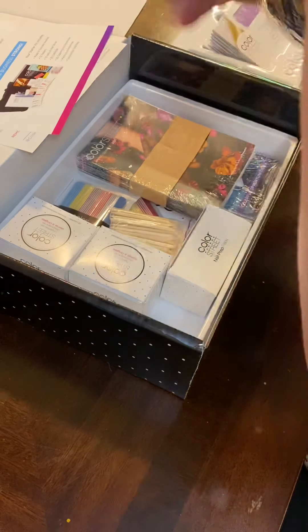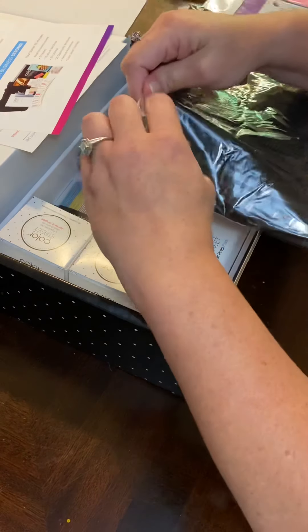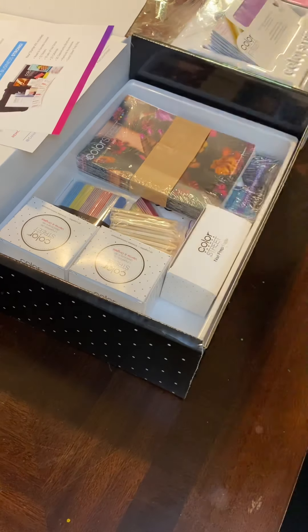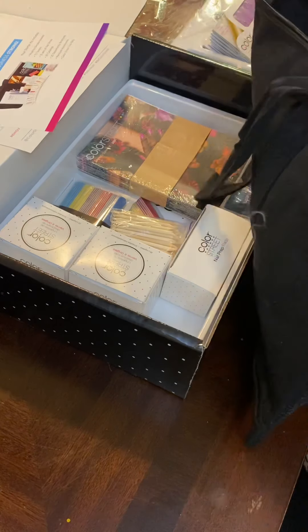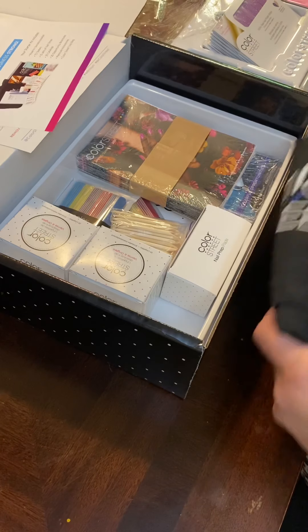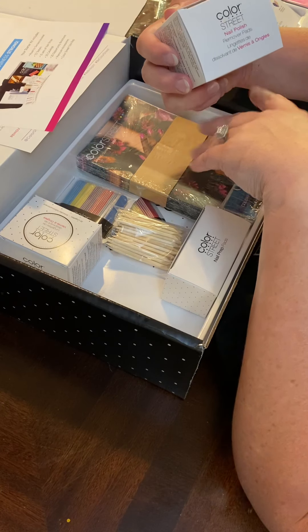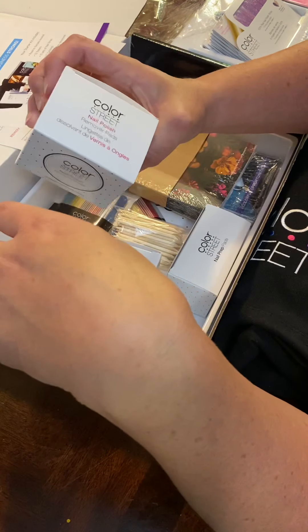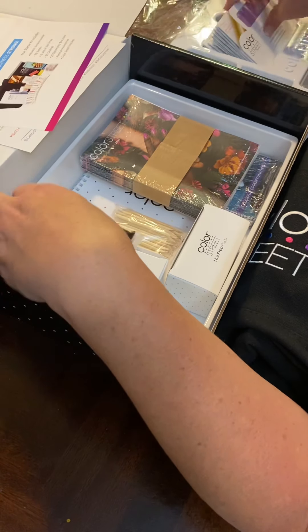Then here we have all of our business supplies. I already bought some stuff right away — I ordered from Amazon some bubble wrap shipping things. And oh, this is cute — it nicely zips up. That's a nice little bag. Then we have — what do we have here? Nail polish remover pads — oh yes, nice individually wrapped ones! There's two boxes of those.